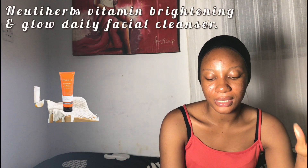The next one is the New Three Herbs Vitamin C Brightening and Glow Daily Facial Cleanser. It brightens and lightens the face, fades dark spots and discoloration, refines skin texture, and stimulates collagen production. Vitamin C helps in the production of collagen, which is a protein your body needs for tissue and cell development. This cleanser also contains aloe vera.